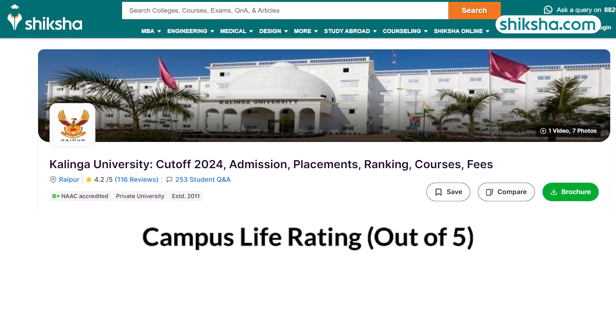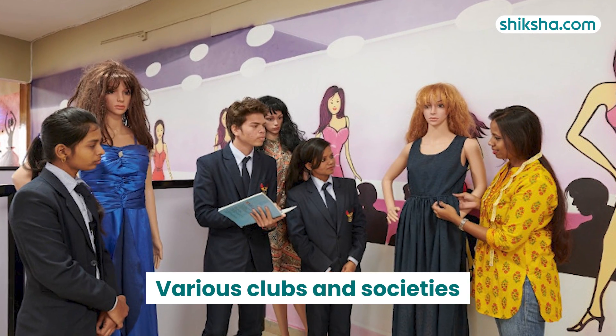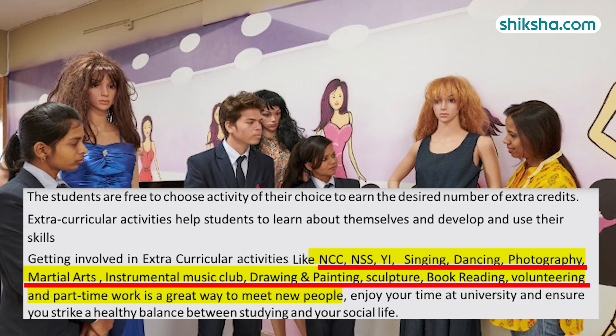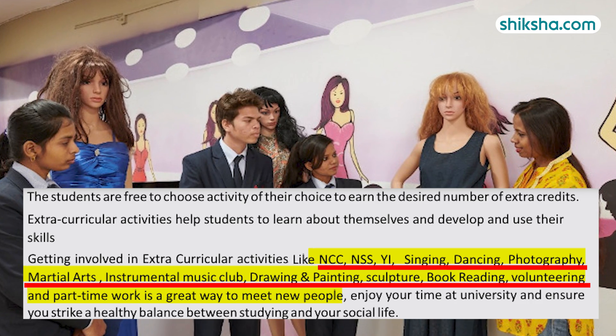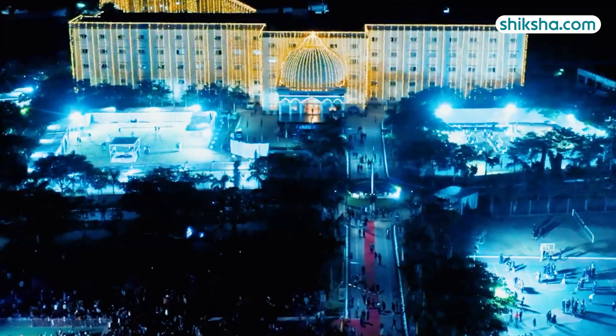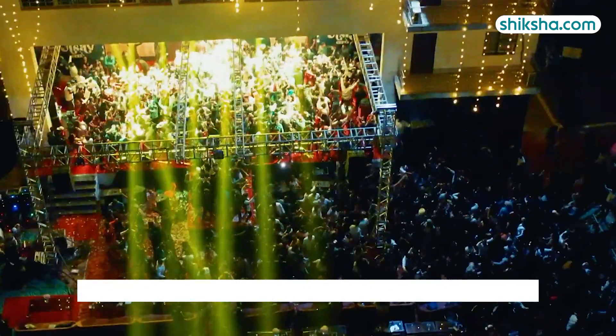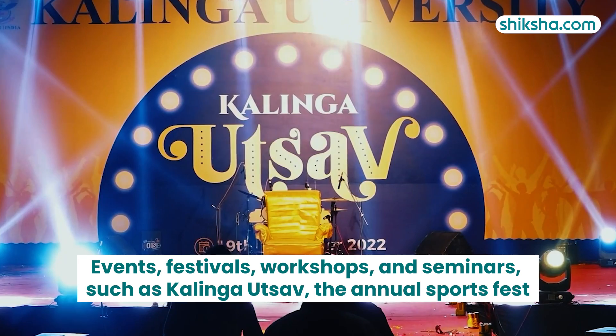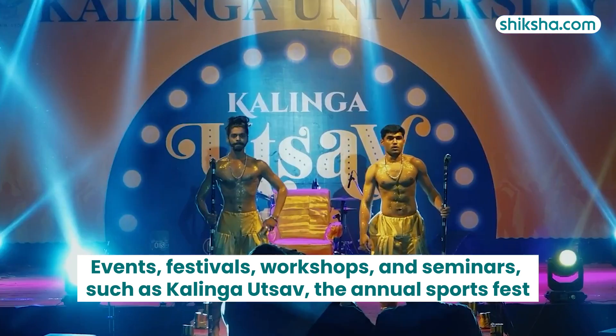Campus life is vibrant and engaging, with a 4-star rating. Various student clubs and societies include photography, literary, dramatics, singing, dancing, martial arts, instrumental music, drawing and painting, and many more. Apart from the clubs and societies, the university hosts various events, festivals, workshops, and seminars such as Skalinga Utsab, the annual sports fest, and more.